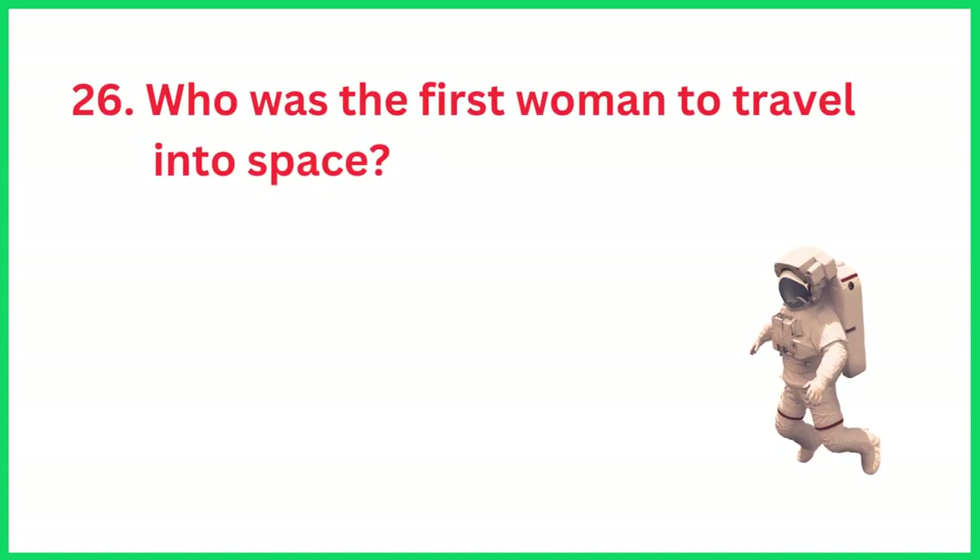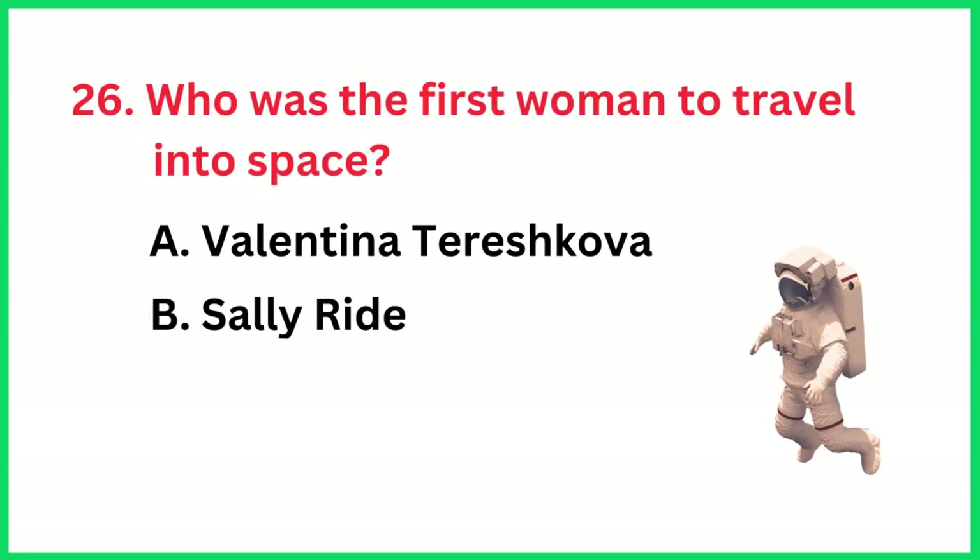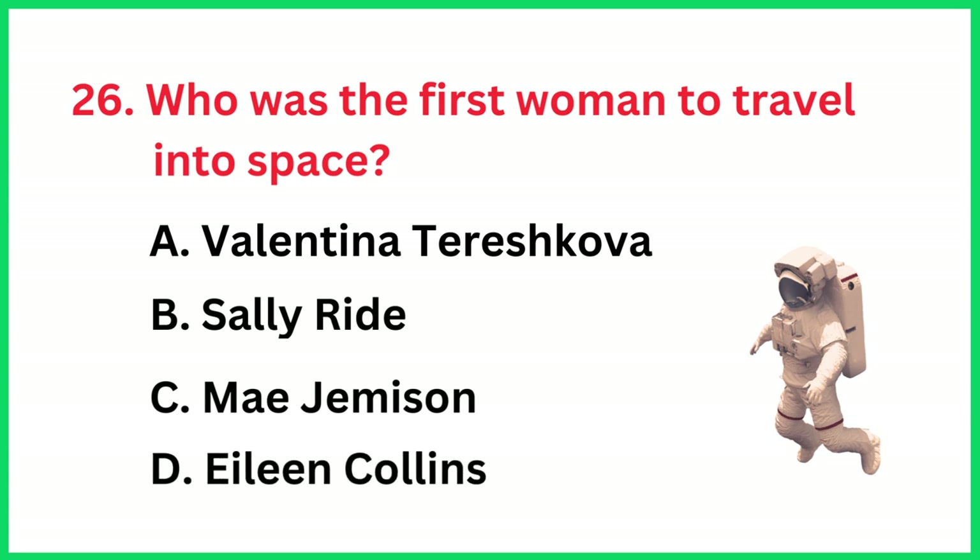Who was the first woman to travel into space? The correct answer is option A, Valentina Tereshkova.